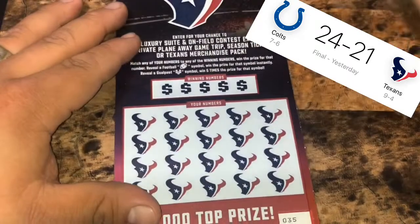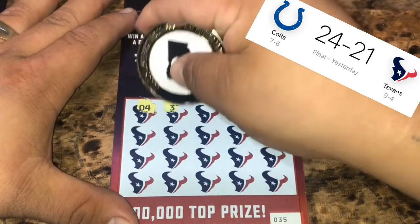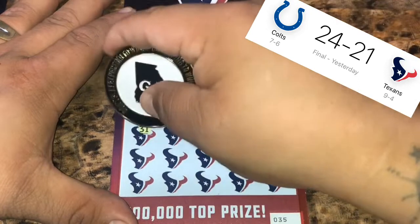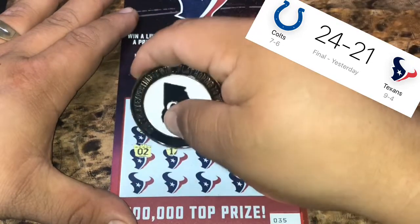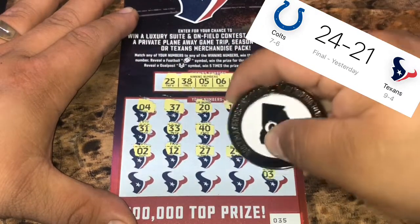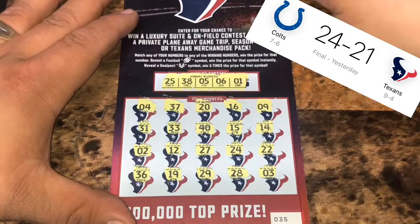Twenty-five and eighteen, twenty-five and eighteen. Number four and a twenty-eight — so nothing there. Ticket thirty-five, looking for twenty-five, thirty-eight, five, six, and number one. Start off with a four — one off. Thirty-seven, another one off. Thirty-seven, another one off. Sixteen, a nine. Thirty-one, thirty-three, forty. Fifteen, a fourteen. A two, one off a one. A twelve, twenty-seven — we need twenty-five, one off. A twenty-two, a three, a twenty-eight — we need thirty-eight. Twenty-nine, a nineteen, and a thirty-six. So nothing again for the Texans — they're still at seventy-five.